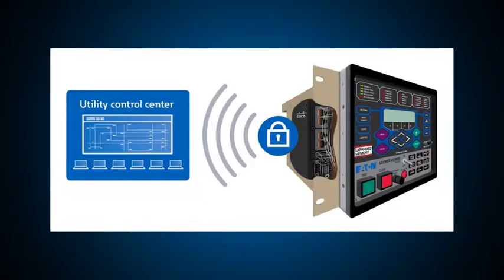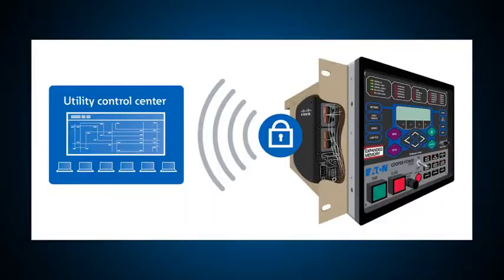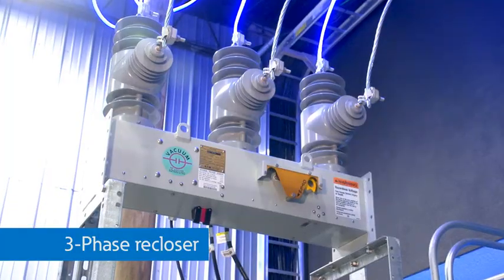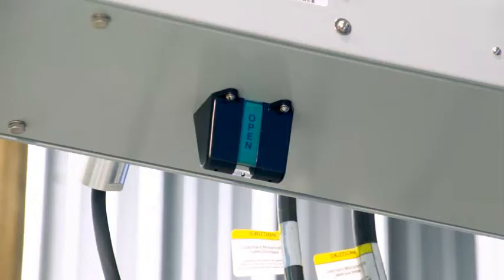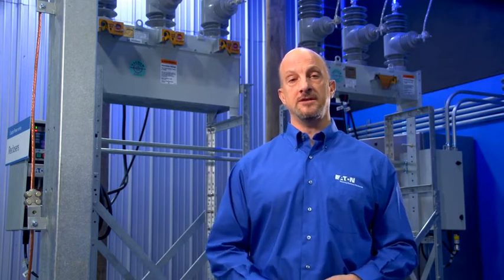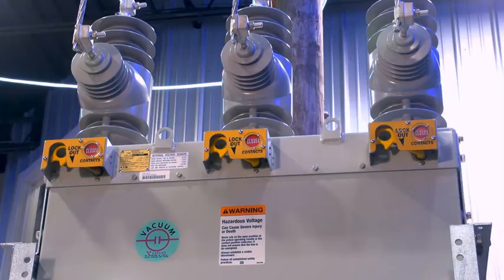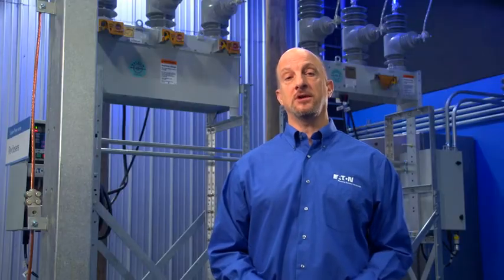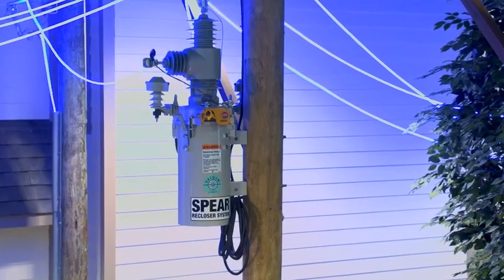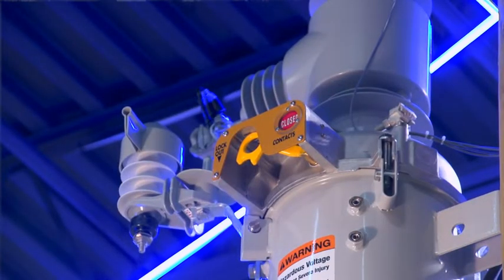Electronic re-closers also have communication modules so that remote operators and automatic controls from SCADA systems can open or close the re-closer or use it to reconfigure the system as necessary. This electronic re-closer is called a three-phase re-closer as it will open all three phases for a fault on any of the phases. This is called a triple single, which can operate all phases together as a three-phase re-closer or operate each phase independently for single-phase fault conditions. This single-phase electronic re-closer uses a vacuum bottle and electronic control that allows it to operate similar to a three-phase re-closer.